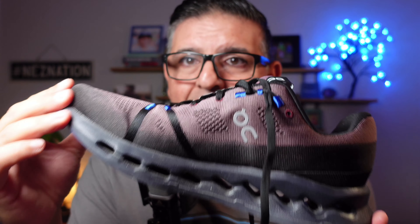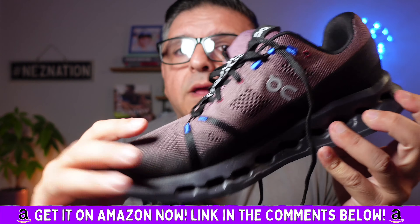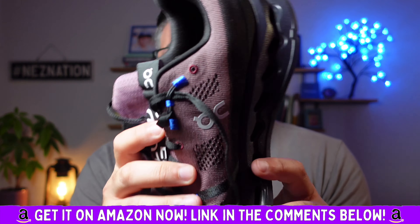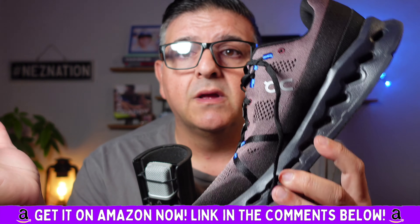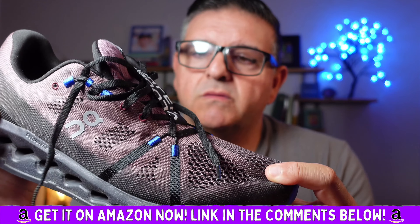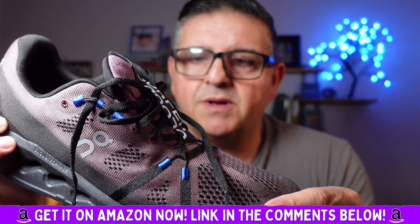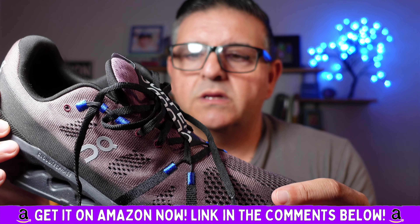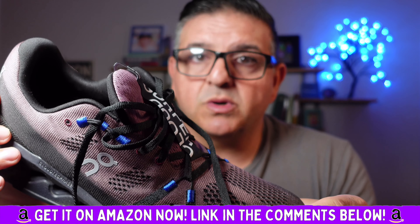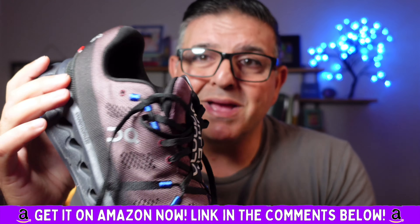They're 100% worth every single penny. If you're a walker — I also forgot to mention, I have plantar fasciitis. I've had foot problems my whole life being a tennis player, a very high-level tennis player. These completely gave me the support I needed for my plantar fasciitis, and the pain was reduced immensely. I'm not even being hyperbolic.